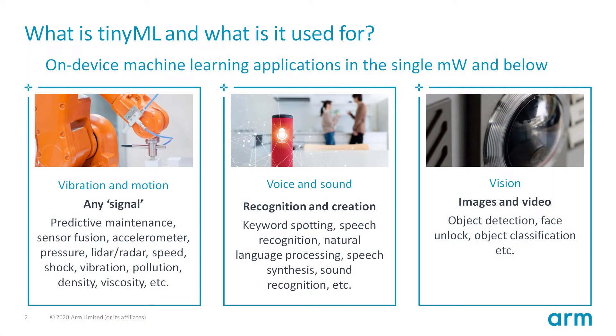The most common definition used for TinyML is on-device machine learning applications in the single milliwatt and below. These are normally microcontroller systems powered by small batteries and possibly by making use of energy harvesting. The most common applications for TinyML can be roughly classified into three main domains, or the three Vs: vibration, voice, and vision.